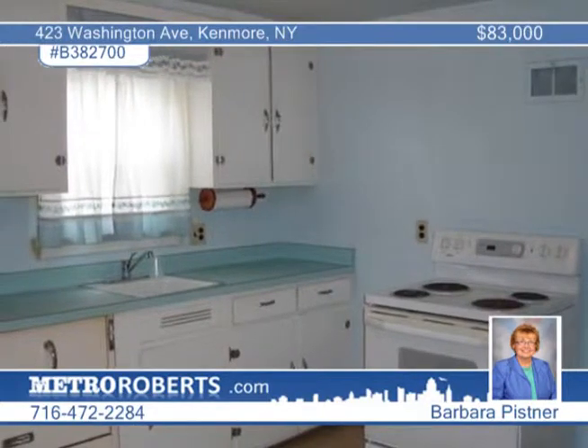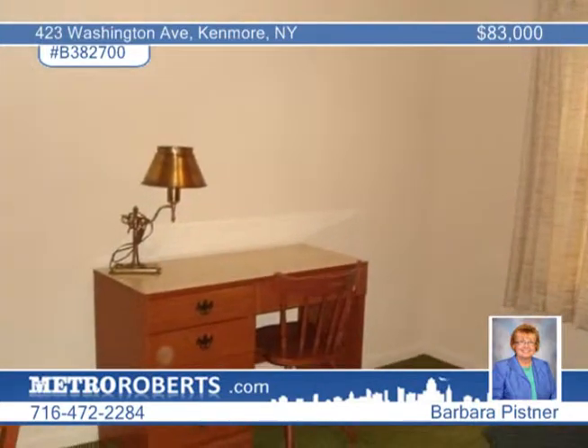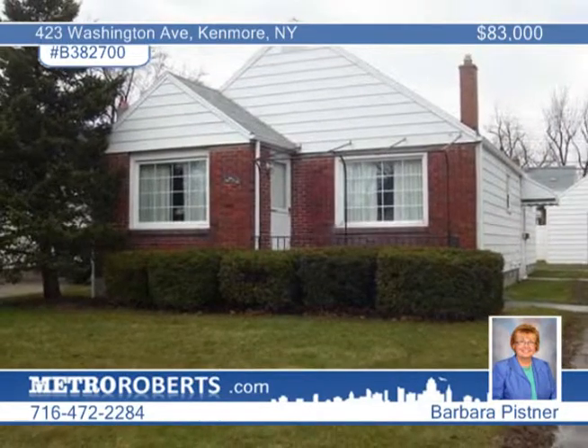This home also has a bright, dry basement, a formal dining room, as well as an eat-in kitchen. See more of this great location in Tonawanda Town with Barbara Pistner.